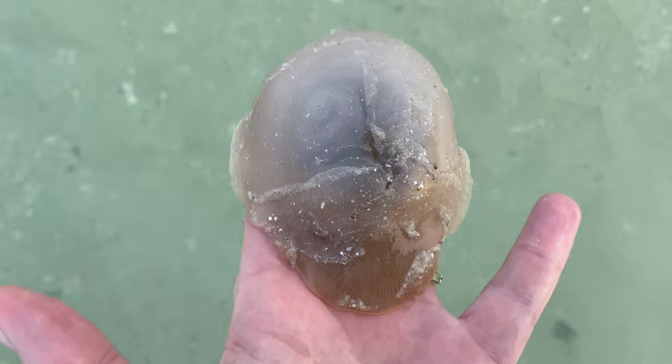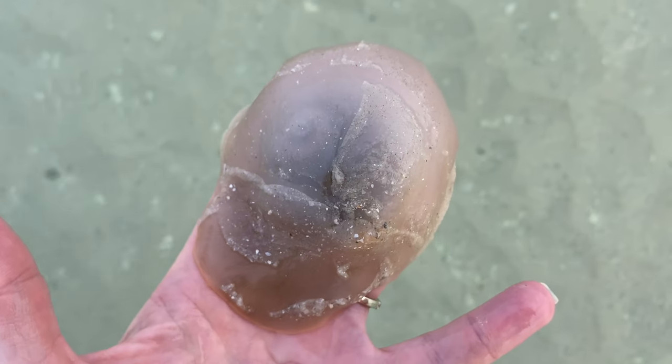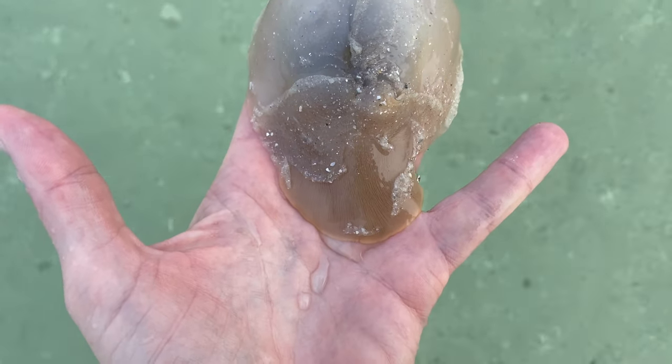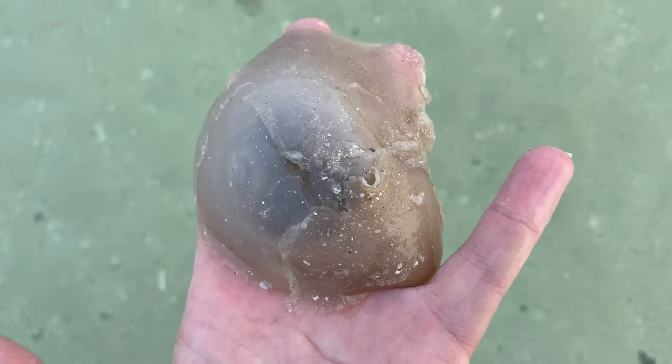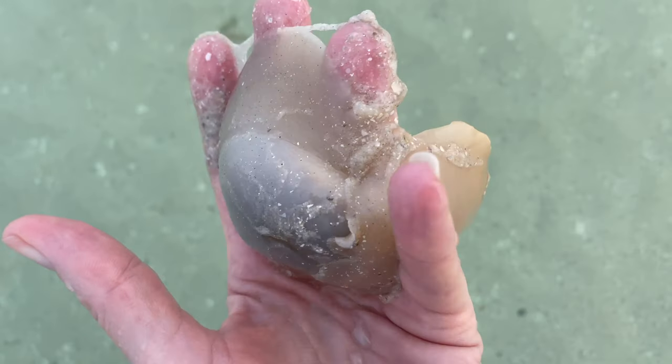They look for food by smelling clam proteins, and they plow through the surf zone looking for their next meal. They envelop their prey with their body or foot, and then they drill holes into the unsuspecting clams and coquinas they come upon.